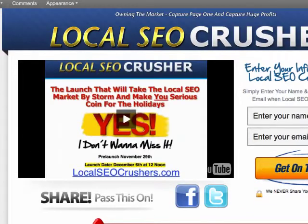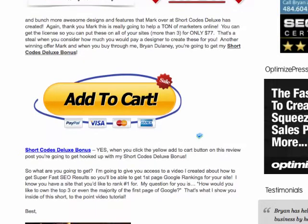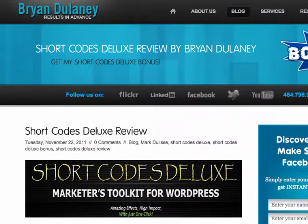I can't speak highly enough about Short Codes Deluxe. All I gotta say is get the developer pack for $77 — it's a steal. And if you check over and look at my site, you're gonna get a bonus. So click the link below this video on YouTube and check it out when you get a chance.